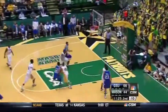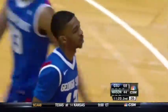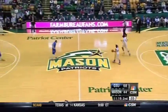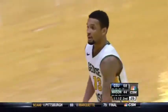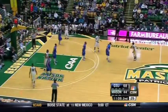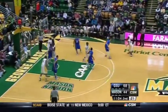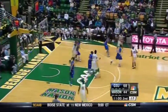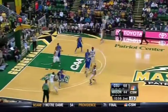Devontae White on a step-back jumper — he has 20. Usually college players should not be shooting step-back jumpers, but I think if Devontae White did that McDonald's commercial and went and took a shot from the moon today, it would probably go in. His confidence level is soaring, and it has helped hush the big crowd here at Patriot Center. Georgia State has not let this crowd get into the game.